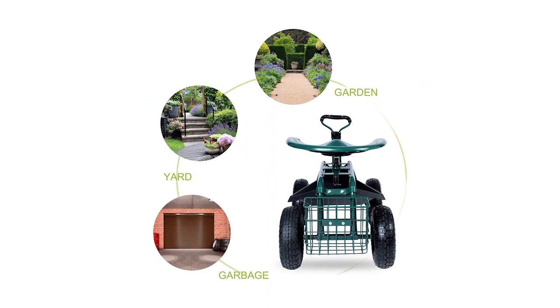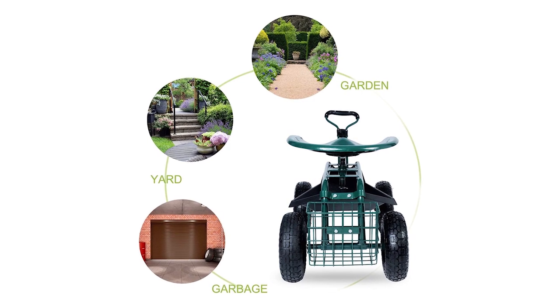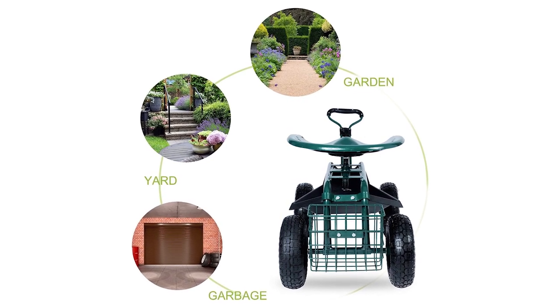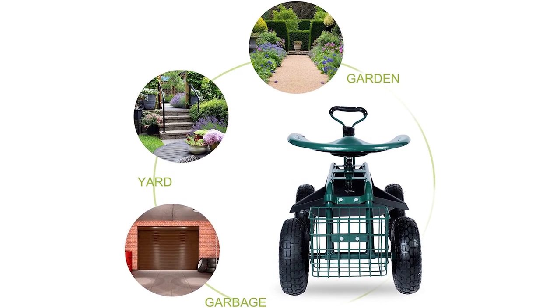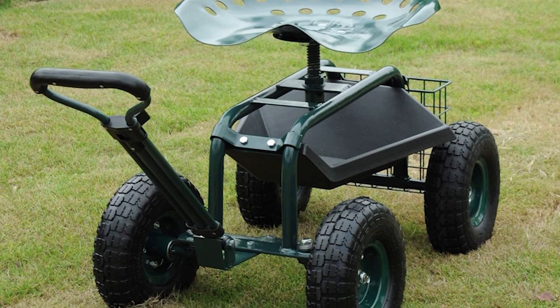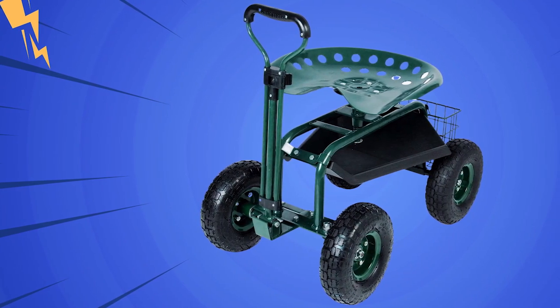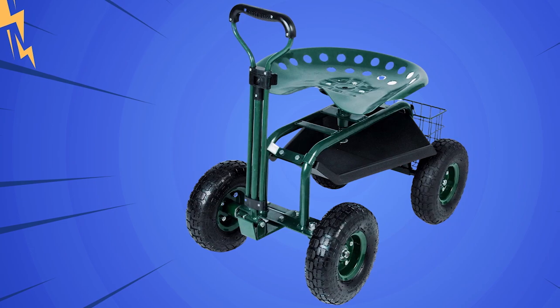A gardener named Kimberly Kelley in Iowa loves using a similar cart. She says it's way easier on her back and knees than sitting on the ground. Putting the cart together might be a bit tricky because the instructions aren't very clear. But once you get it done, you'll have a tough, comfy, and long-lasting garden helper.